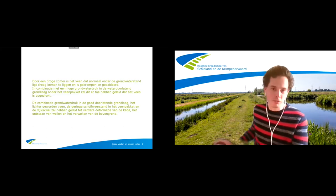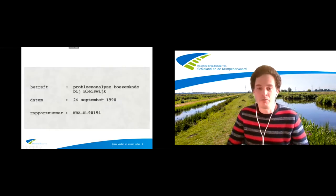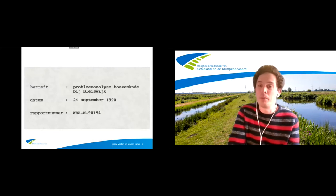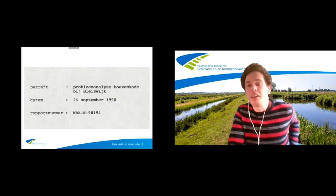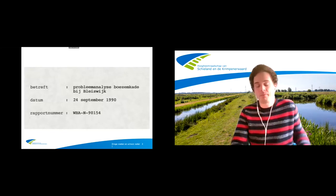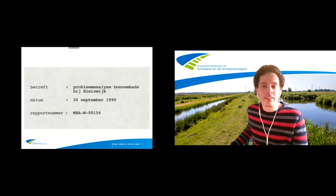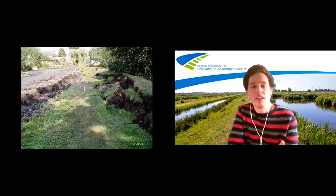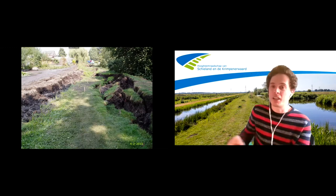Veel van jullie zullen waarschijnlijk denken dit gaat vast over Wilnis, maar het is een stukje ouder — van 24 september 1990 — en dat gaat over problemen met het uitdrogen van een boezemkade bij Blijswijk. De droogteproblematiek speelt al eventjes bij de boezemkades en dus ook in het beheergebied van Schieland en de Krimpenwaard. Niet alleen in 1990, maar ook in 2003 hadden wij te maken met een afschuiving van een tussenboezemkade vlakbij Rotterdam. Sindsdien is bij ons de droogte-inspectie bovenaan de agenda, zeker bij de hoge zomers.